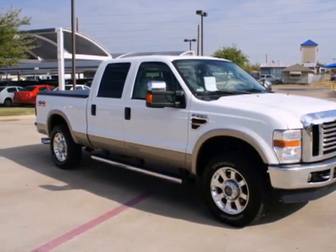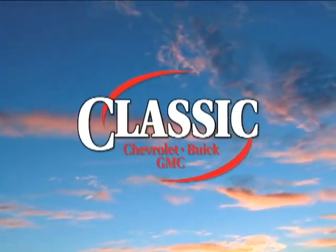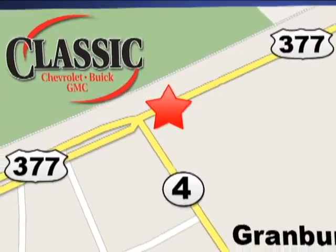See it for yourself today. At family-owned Classic Chevrolet Buick GMC, car buying is fun again. We're conveniently located on East Highway 377 in Granbury.